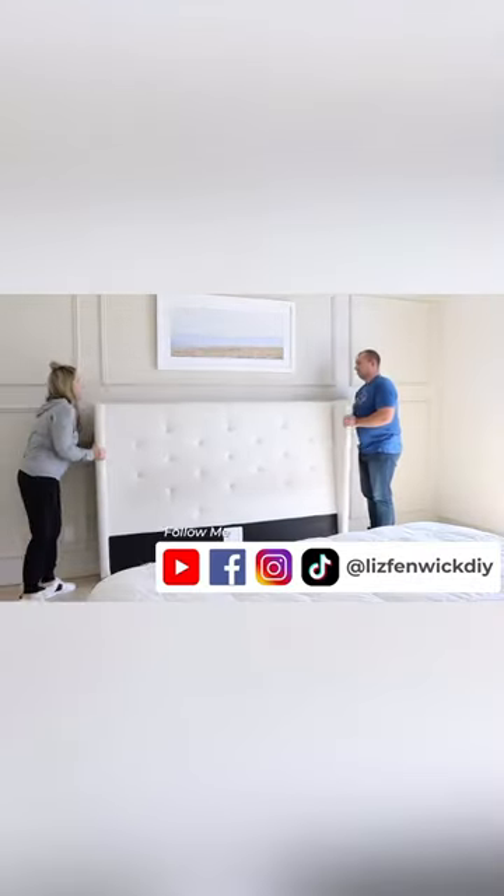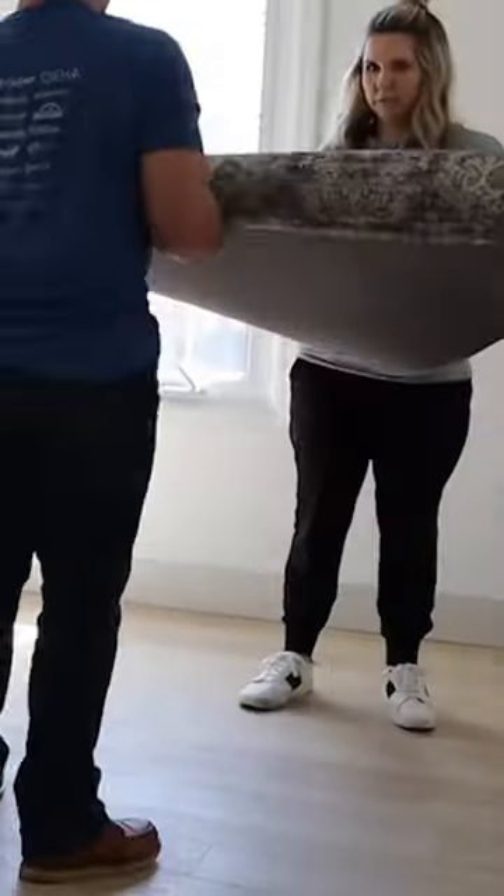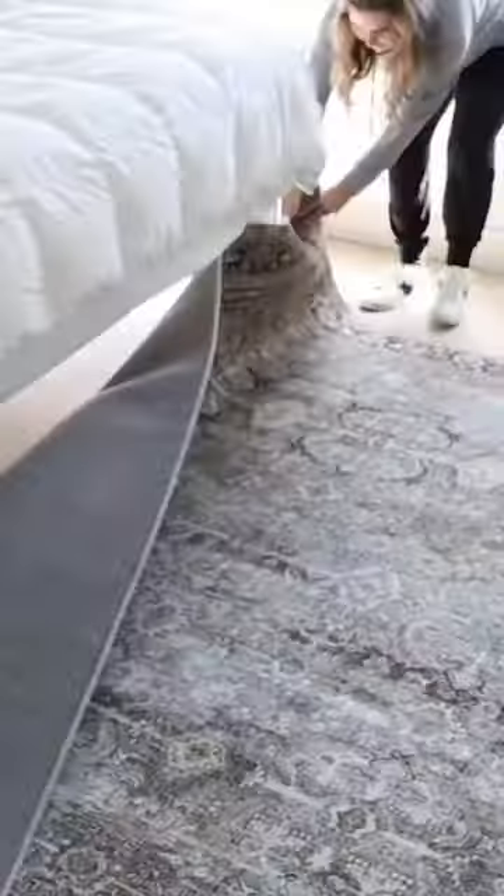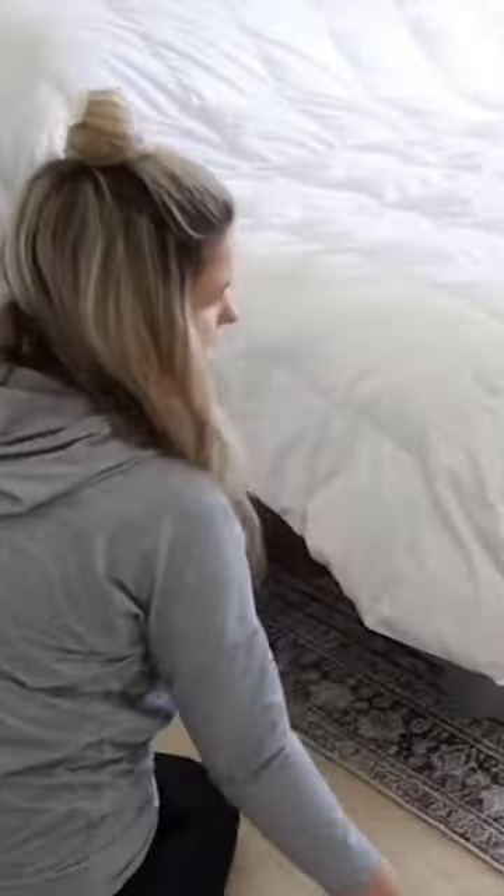I added in a print from Target and put back my same headboard and bed. Next, I'm going to put in a rug. This rug I got off of Amazon — it's a 9x13. I have a king bed, and I do feel like rugs make such a big difference.